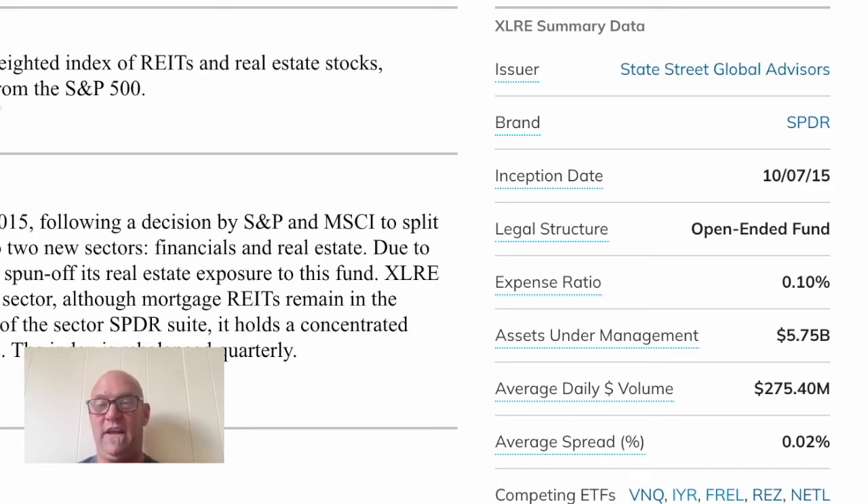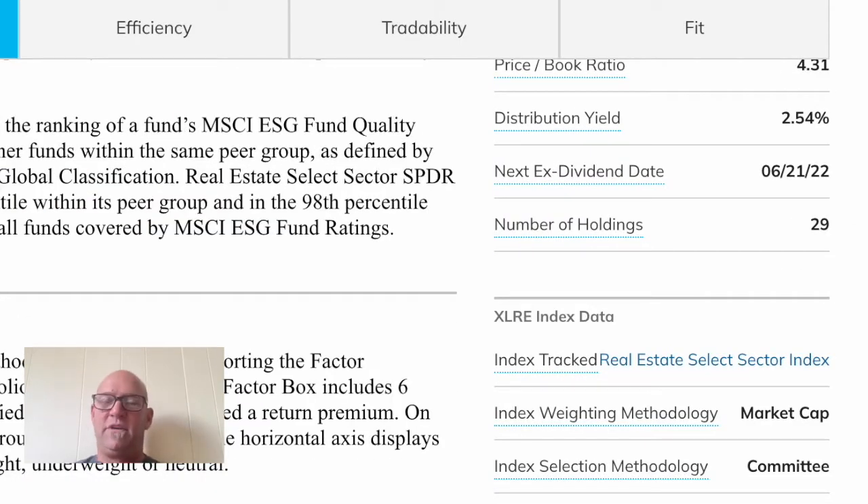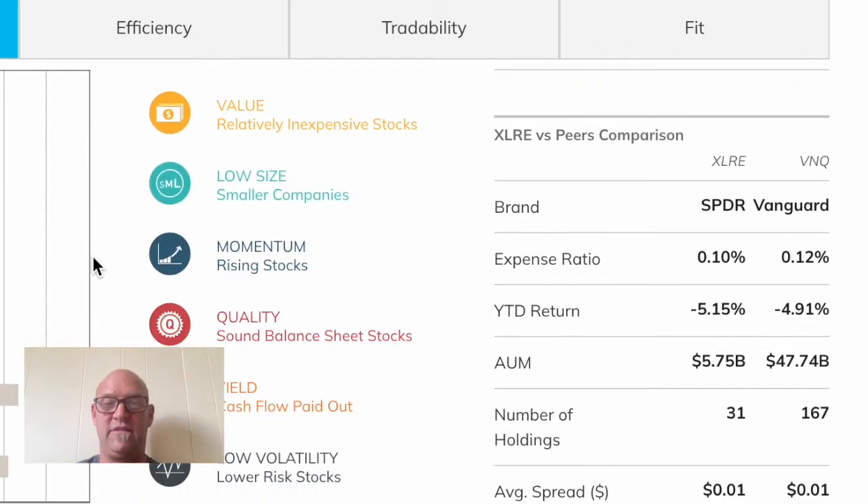It has about 5.75 billion in assets under management, so decent size. This could be compared to VNQ, which is your Vanguard REIT ETF; IYR, which is your iShares REIT ETF; and FREL, which is your Fidelity REIT index. One thing I'm curious about is it only has 29 holdings — we'll get into that. It tracks the Real Estate Select Sector Index, and remember, these are all companies in the S&P 500, so they're all big REIT companies.